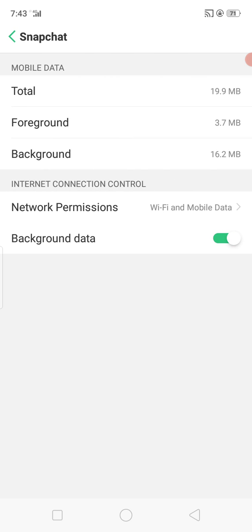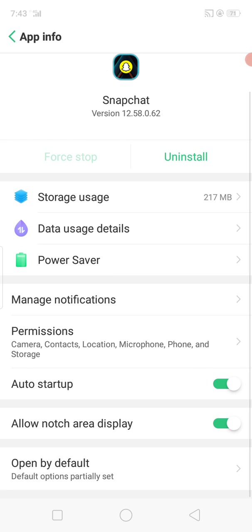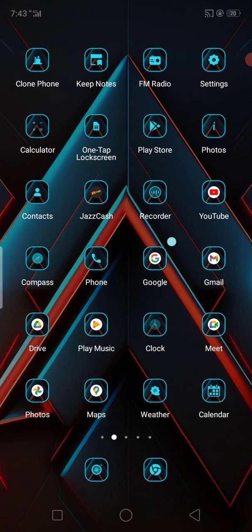Enable the background data network connection — tap on it and make sure Wi-Fi and mobile data are selected. Go back, and here you will see Permissions. Tap on Permissions and allow all permissions for Snapchat.